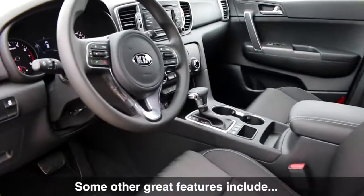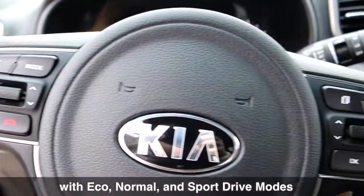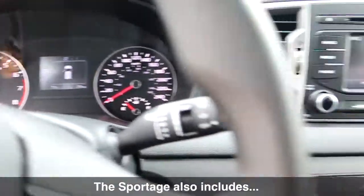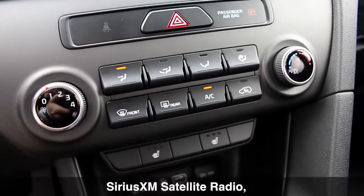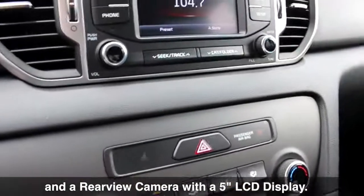Some other great features include drive mode select with eco, normal, and sport drive modes, as well as both auxiliary and USB input ports. The Sportage also includes Bluetooth wireless technology, Sirius XM satellite radio, and a rear view camera with a 5-inch LCD display.